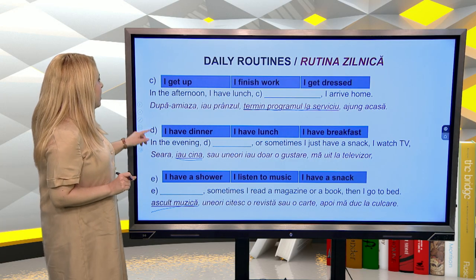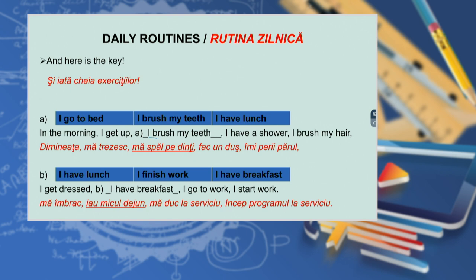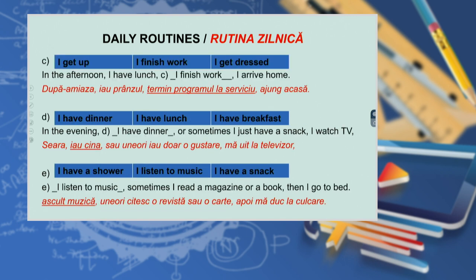And here are the answers. In the morning: I get up, I brush my teeth, I have a shower, I brush my hair, I get dressed, I have breakfast, I go to work, I start work. In the afternoon: I have lunch, I finish work, I arrive home. In the evening: I have dinner, or sometimes I just have a snack, I watch TV, I listen to music, sometimes I read a magazine or a book, then I go to bed.